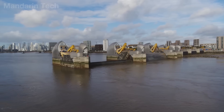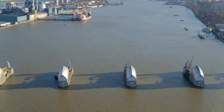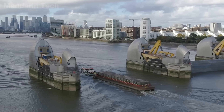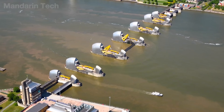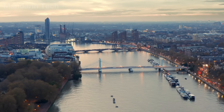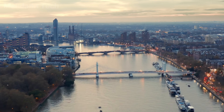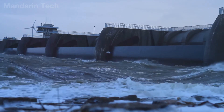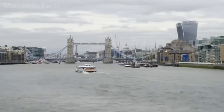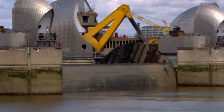The four outer gates function as fixed defensive sections, while the six large central gates are designed for flexible operation. Under normal conditions, the central gates remain open, allowing ships to pass and the Thames to flow naturally through London. When forecasts indicate that water levels may exceed safe limits — due to storm surges, North Sea storms, or upstream flooding — the order to close the gates is issued.